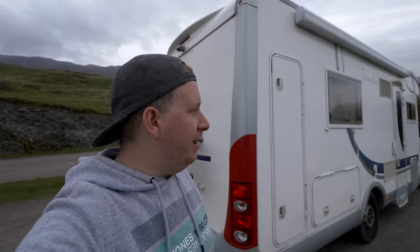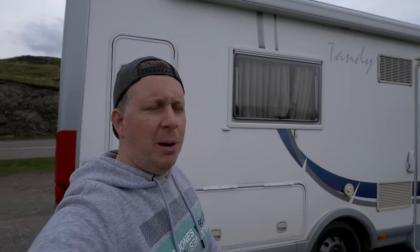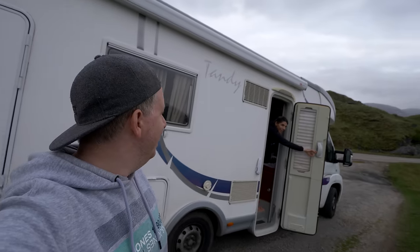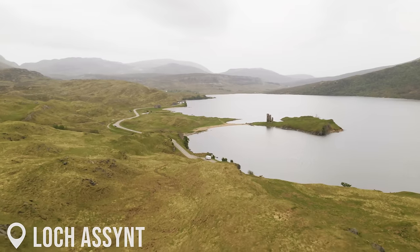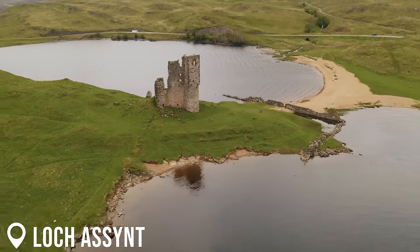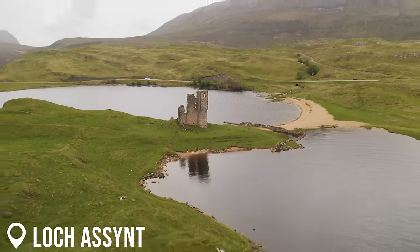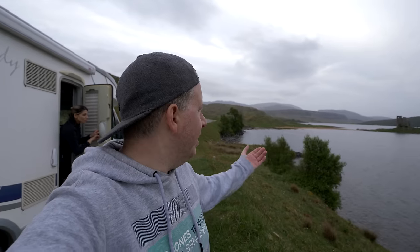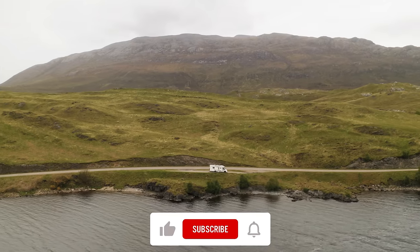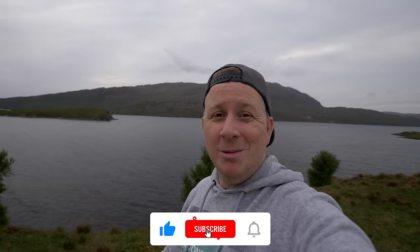The weather has changed completely now but we are parked up in this lay-by. We're actually by this huge lake — it's called Loch Assynt, a very, very big loch here. That is Ardvreck Castle over there. Well, it's actually ruins really, not a castle. But what a nice spot — we've got a nice view with the ruins on the peninsula and there's a nice little beach as well. Flat parking by the road with a great view.